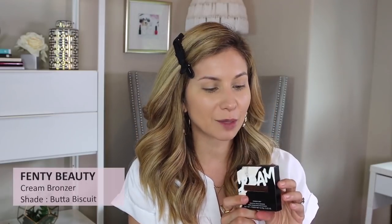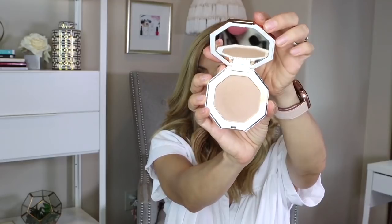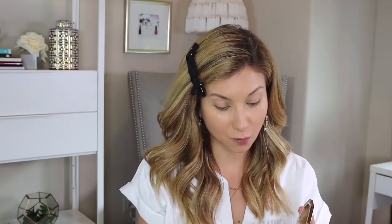Next I'm going to apply bronzer — I'm excited because it's a brand new product I haven't even opened yet. It's the Fenty Beauty cream bronzer in Butter Biscuit. This arrived last week but I was doing my peel, so this will be the first time I actually try it. It was recommended by my friend Amanda over at Lux Mommy on YouTube, who said she loved all the Fenty Beauty products but wouldn't stop talking about this one. I'm going to use my 106 brush and just press it in.